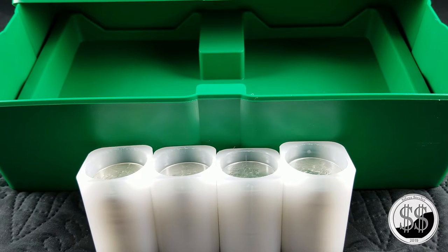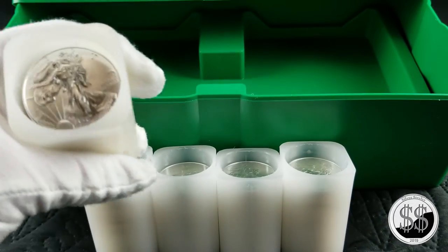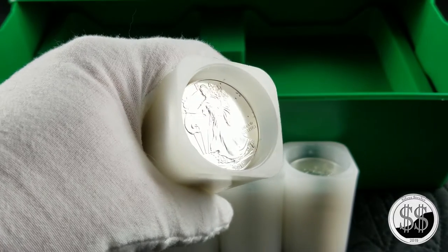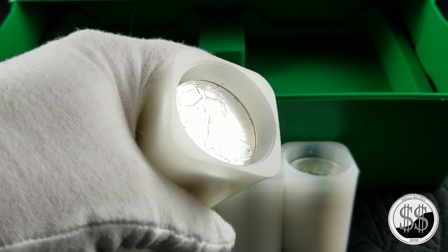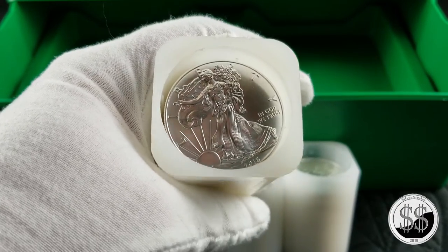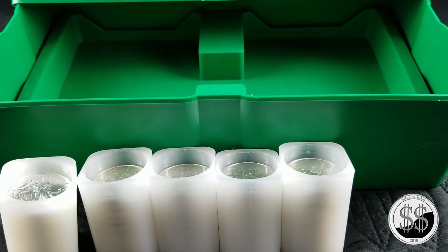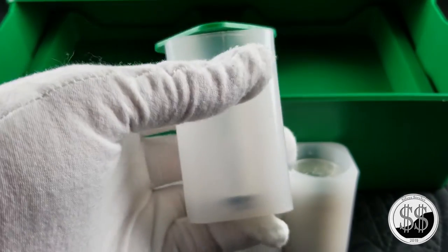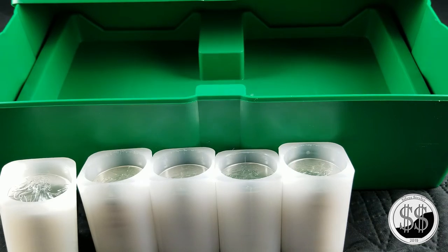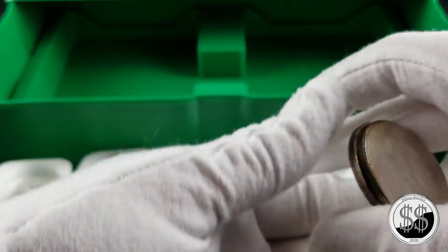These are all 2016s, I believe — my LCS had them — and then I had to get one more because he only had 19 of them, and I got a 2019 in there. So another complete roll, and I picked up two more Silver Eagles to bring up my total to 102.